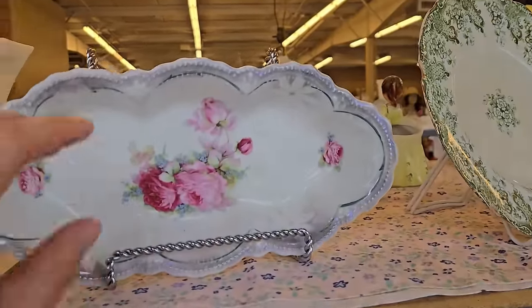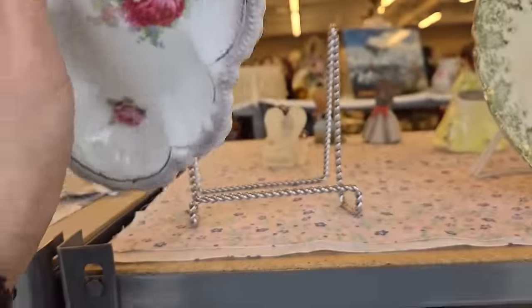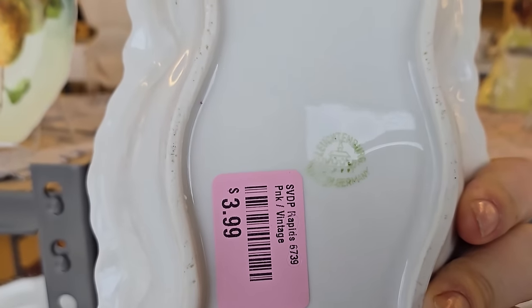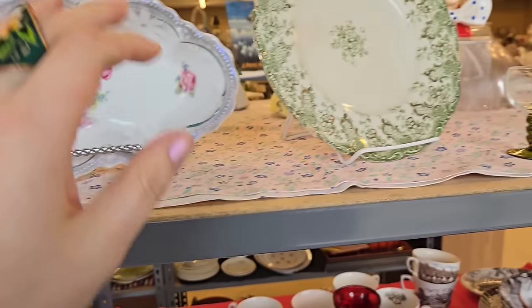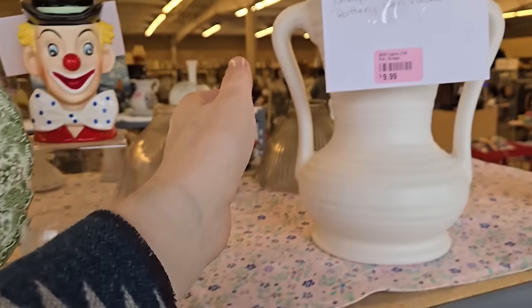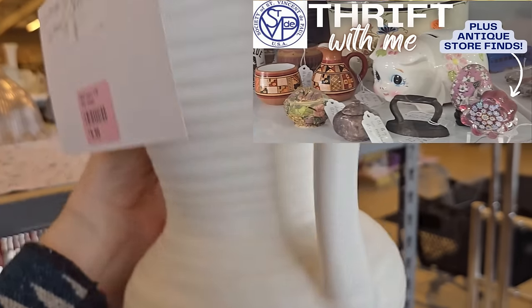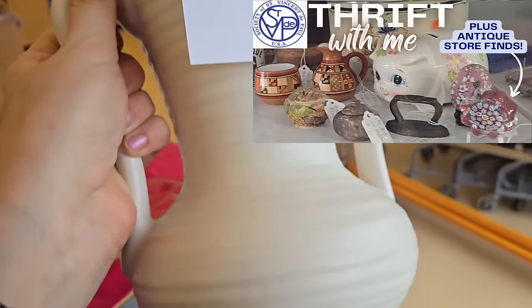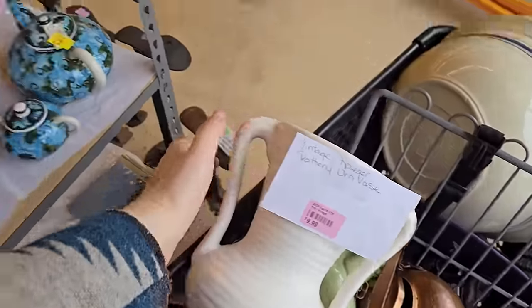Hey you guys, welcome back to my channel. My name is Rachel, a.k.a. Lilyworks. And if you are new here, welcome — thanks so much for watching. In this video we are going to be doing a thrift with me. I'm showing you some of these pieces I showed at the end of the last video. You guys saw that I got this Hager vase for $9.99. I'm putting a lot of these pieces into my antique booth.